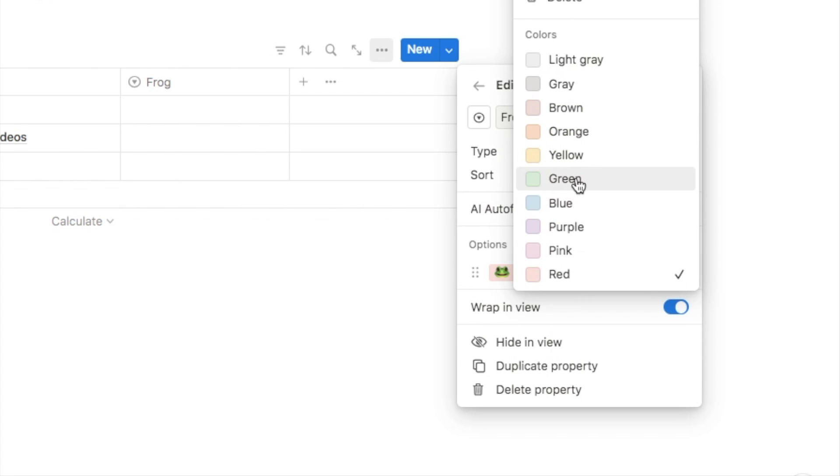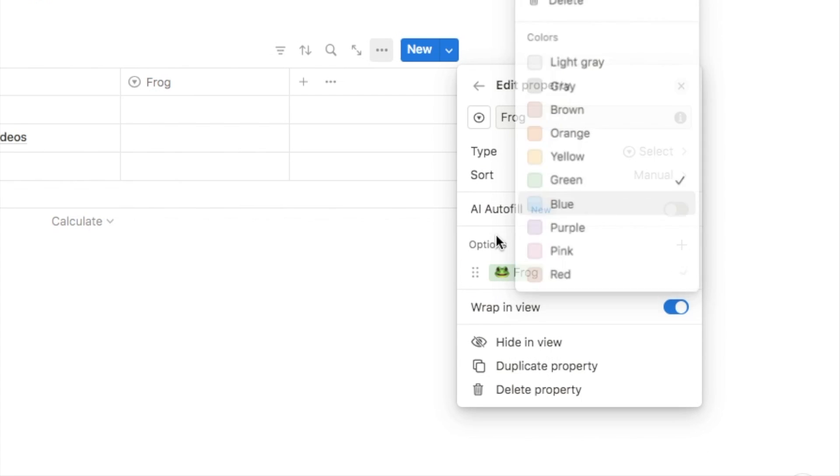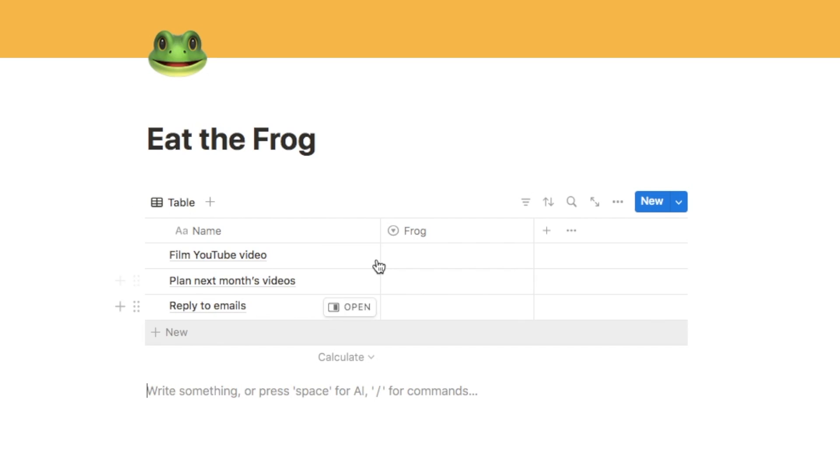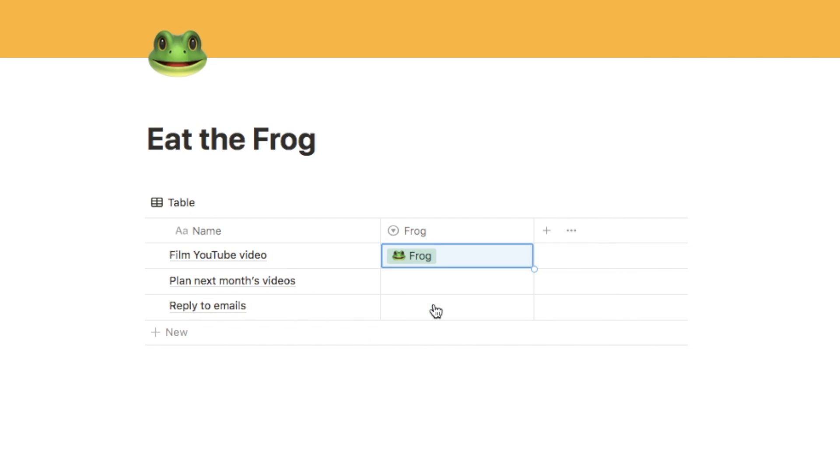I'm going to click on the option and change it to green because I think that looks a little bit better. We're not going to add any other options — for the sake of this template we're just going to leave it as frog. So let's pick one of our tasks to be our frog for the day — let's go with 'Film YouTube video' and select that one as the frog. Remember with this method it's really important you only select one frog per day; if you have too many frogs it defeats the purpose.